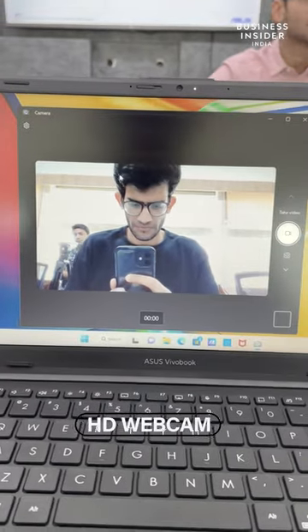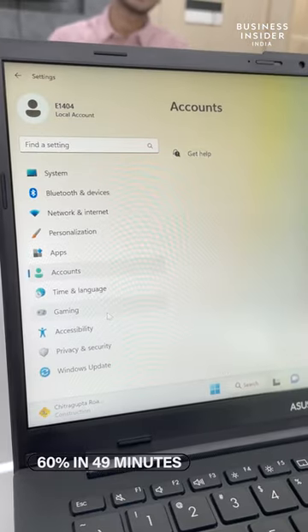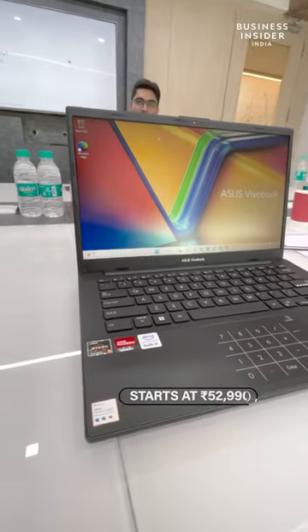You get an HD webcam here which supports a physical shutter. The image quality was quite decent, and it also supports fast charging. The laptop starts at Rs. 52,990.